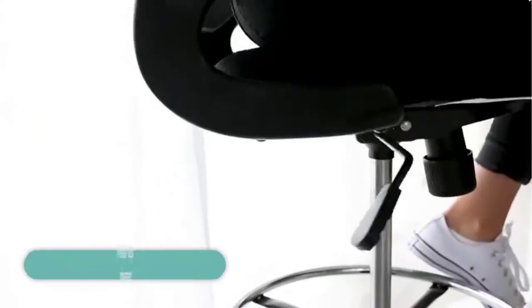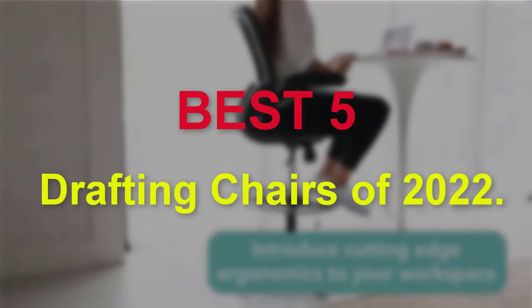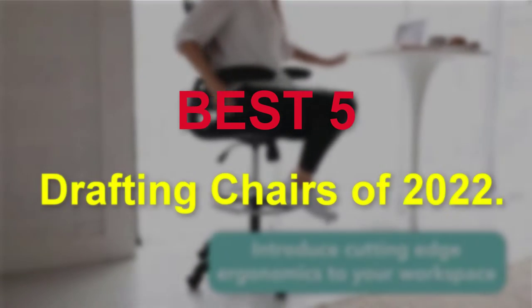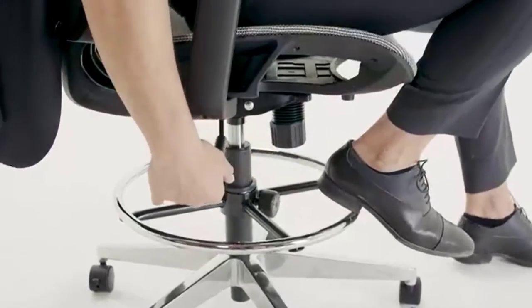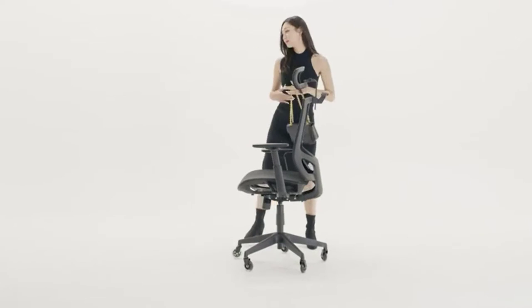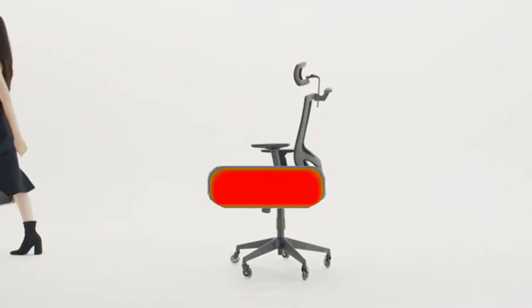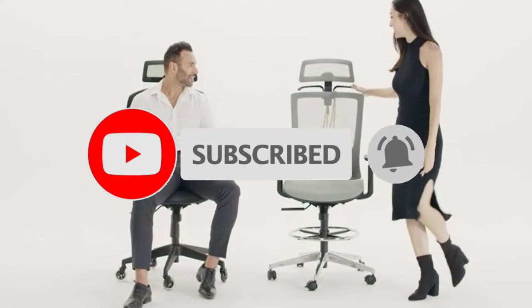Hello guys, welcome to our new video. In this video we will show you the best drafting chairs of 2022. This product list is based on my personal opinion about price, quality, and durability. I have also checked many user reviews. If you want to know more about these products, please check the description below. Don't forget to subscribe to our channel to get future reviews. Let's start the video.